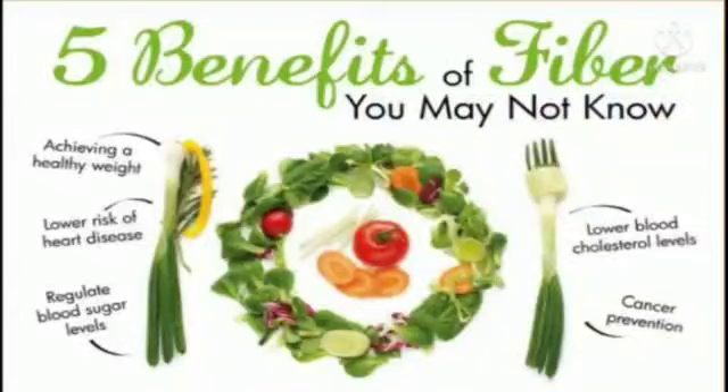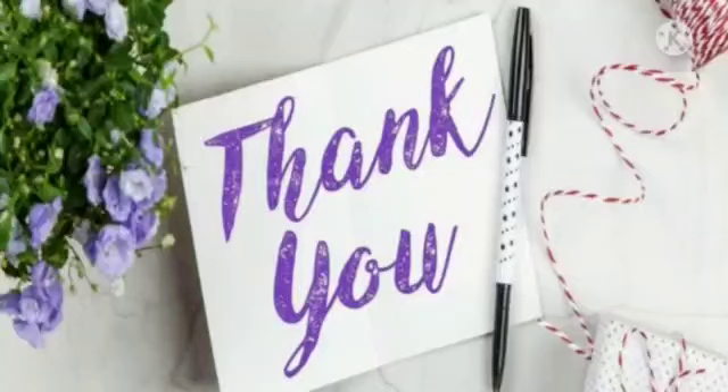It is always suggested to meet the recommendations by consuming foods that are rich in natural dietary fiber, as these foods are also a good source of other nutrients like vitamins, minerals, phytochemicals, and antioxidants. The health benefits of consuming dietary fibers must be actively communicated to the public.